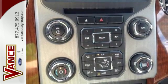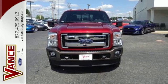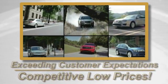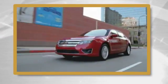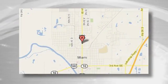Take this Super Duty for a test drive today and begin moving more tomorrow. Exceeding customers' expectations and offering competitive low prices is the expectation every day at Vance Ford Lincoln, conveniently located at 510 North Main in Miami, Oklahoma.